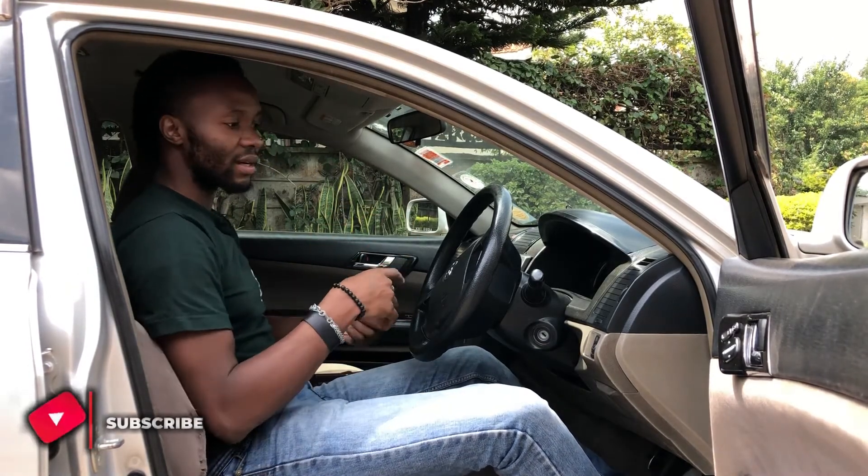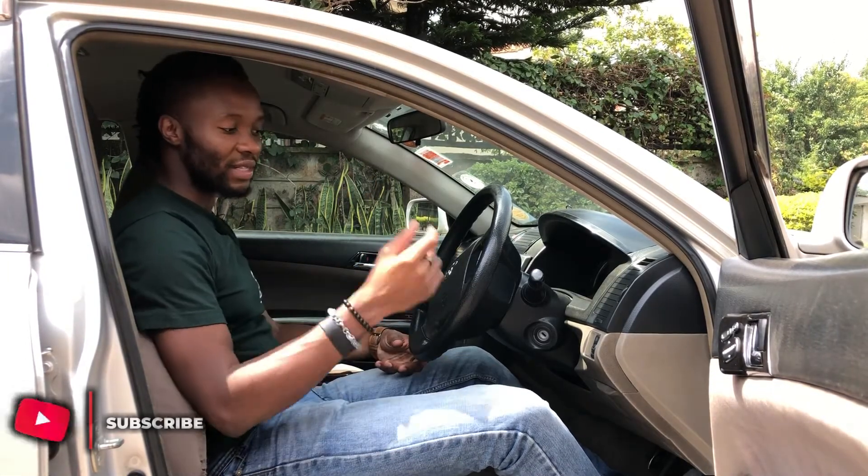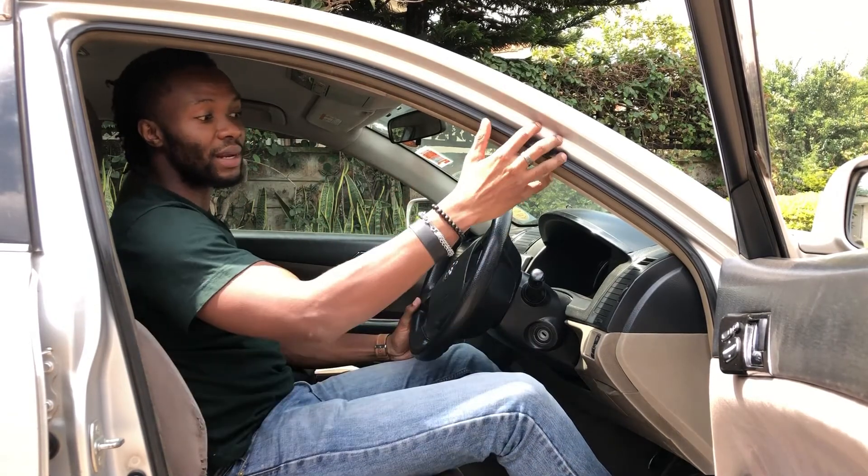The front seat of the Mach X — being that this is not the push start model, you get the normal key to put in and start. The other models with push start have a slot where you put the key in and press the button to start. One thing I can say is the A-pillar feels quite low, very close to my eye. I think because of the sportiness of the car, this pillar had to be narrowed so it can have that nice sporty look from the outside.